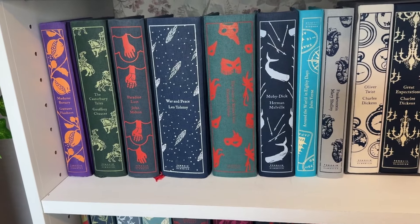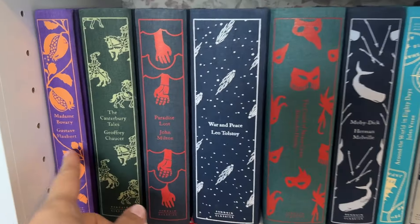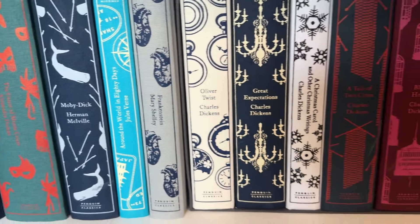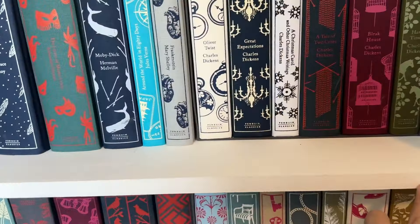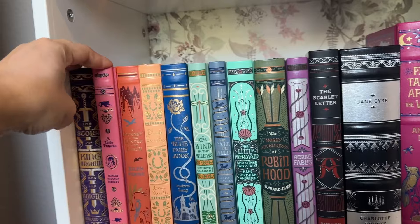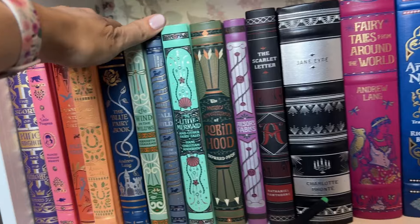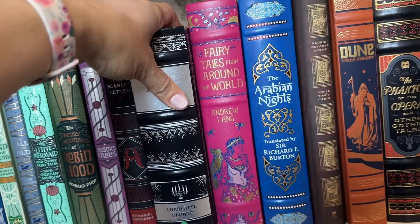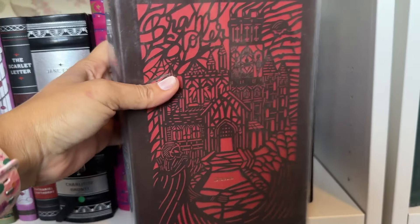My favorite is the Penguin Clothbound Classics. You can see the titles here — they just look so beautiful. This is why I needed an extra shelf; it's not perfect but it's close enough. And then down here they're not clothbound, but they're still really nice Barnes and Noble editions with really pretty covers. There's the shelf of that. Favorite book of all time — love this cover as well. This one's probably one of my most special books — it's that die-cut version. These are the special books with special covers.